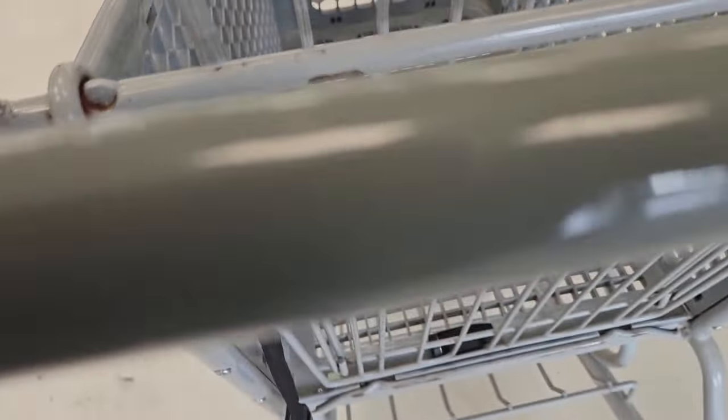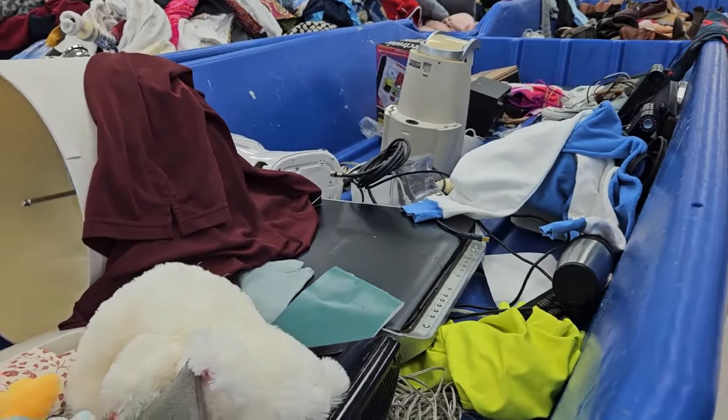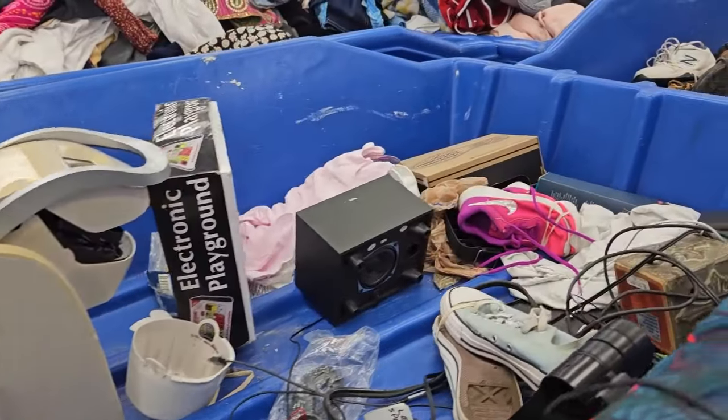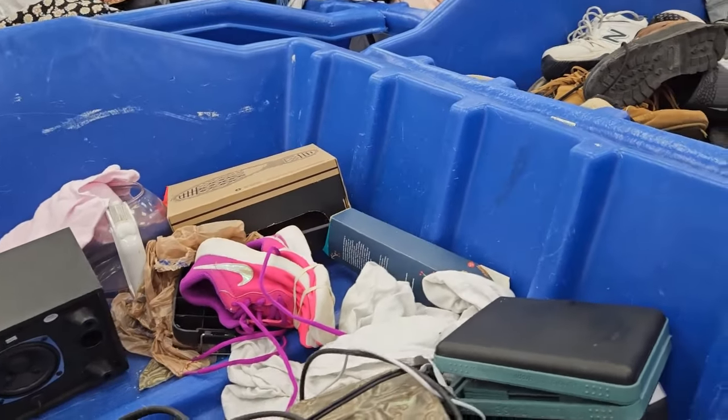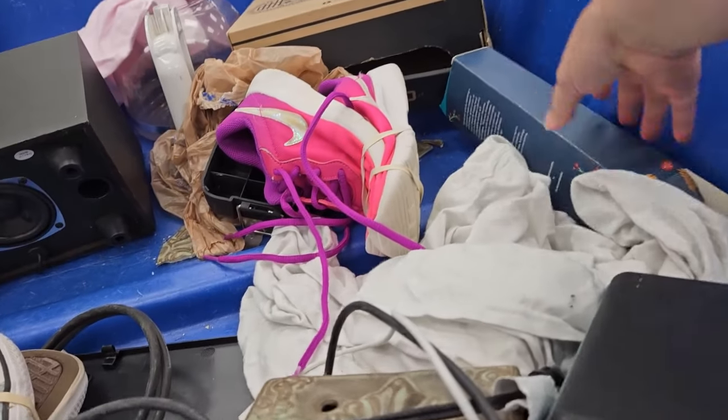Alright, here we go shopping at the bins. I found a cart right when I got in there, so I was happy about that. Let's see what all we find.